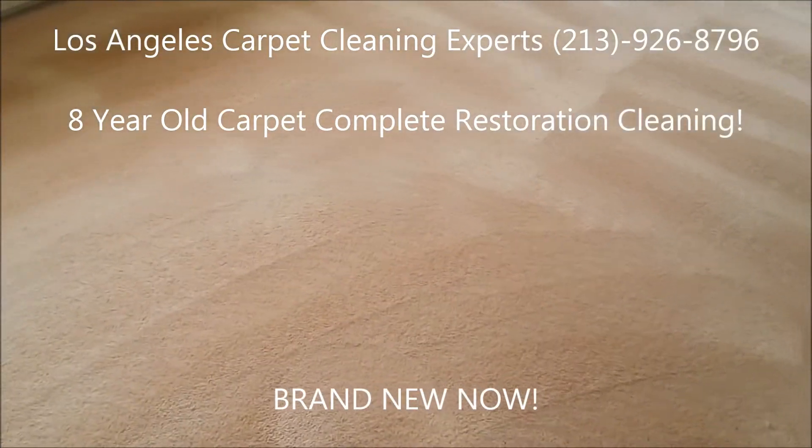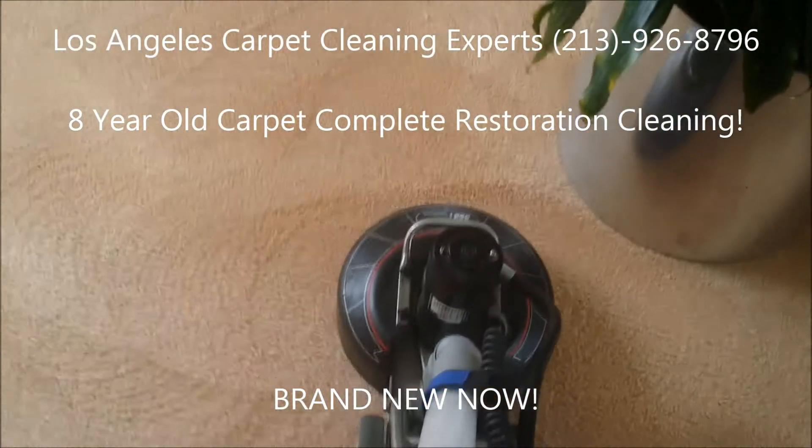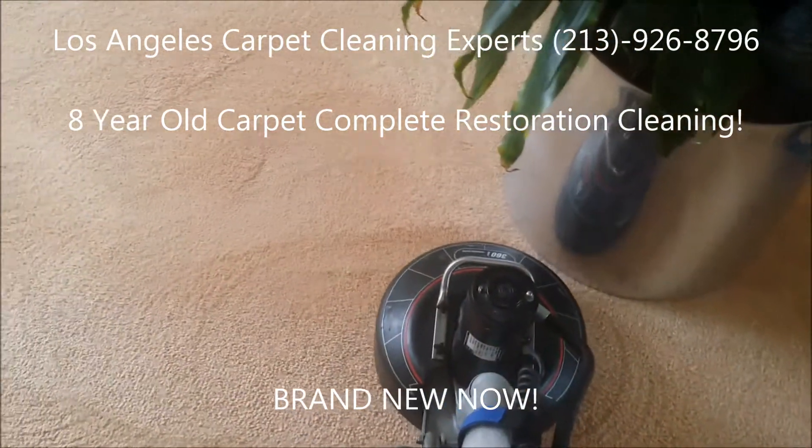This was about an 8-year-old carpet that we did a full restoration cleaning. Give me a call for all your carpet and upholstery cleaning needs. Thank you.